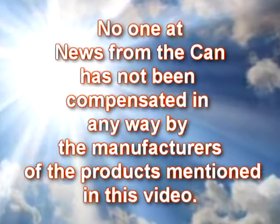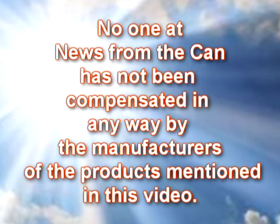News from the can has not been compensated in any way for the content of this video.